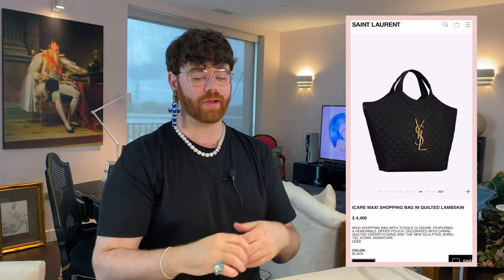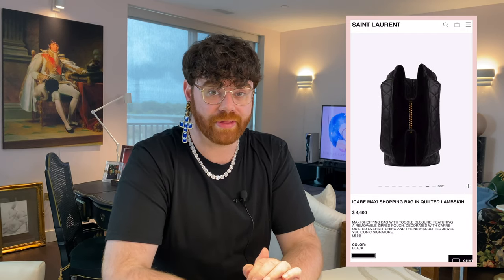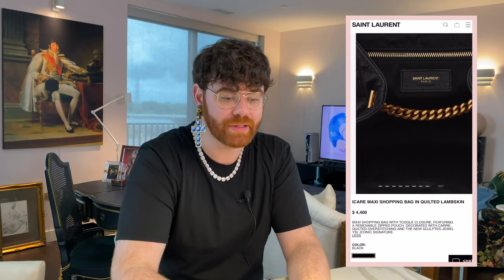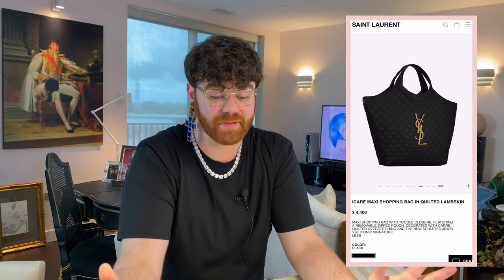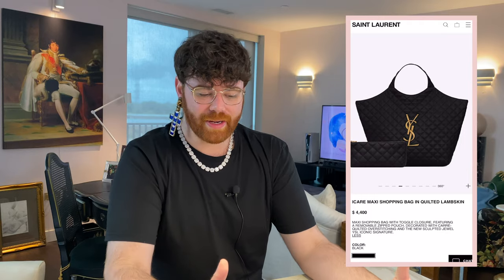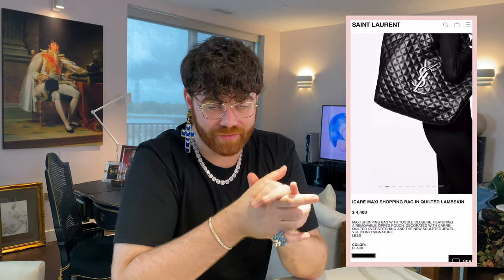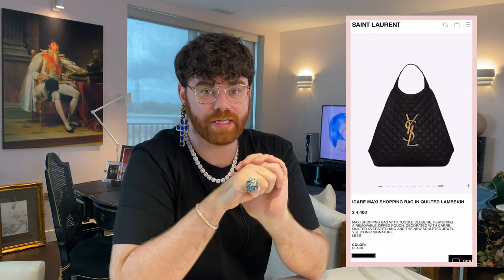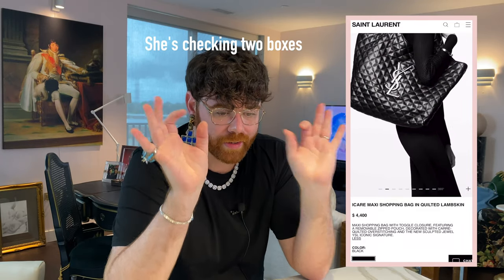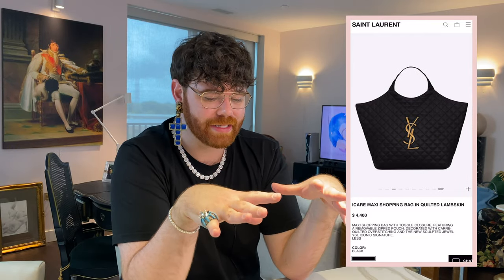The YSL Maxi Shopping Bag in Quilted Lambskin is stunning. It's currently retailing for $4,400, and right now it is available to order. When it first came out it was pre-order only — really hard to get. But now it's readily available and you can have it in three to six business days. First and foremost, the oversized YSL hardware on the front is incredible. This fall 2022 is all going to be about the hardware — handles, chains, interesting architectural hardware — and it really jazzes up what would otherwise be a lot of wasted real estate.